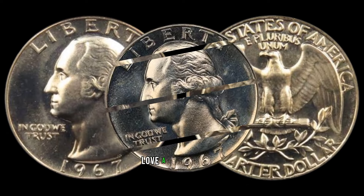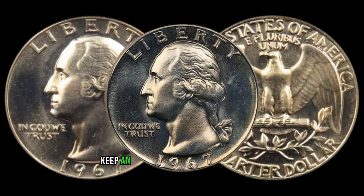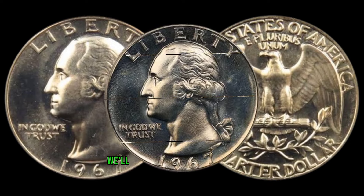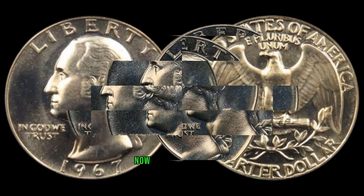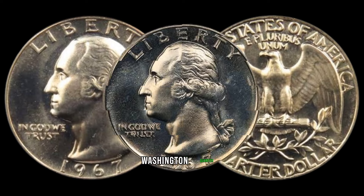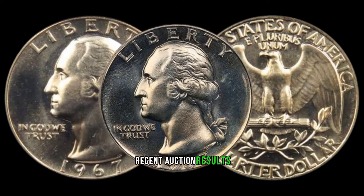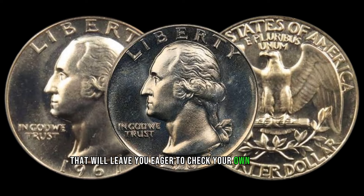Coin collectors love a good mystery, and the 1967 Washington quarter doesn't disappoint. Keep an eye out for varieties and errors, such as double dies or minting mistakes, as these can elevate the coin's worth. The market value of the 1967 Washington quarter has been steadily rising, catching the attention of serious collectors and investors alike. We'll discuss recent auction results and jaw-dropping sales.